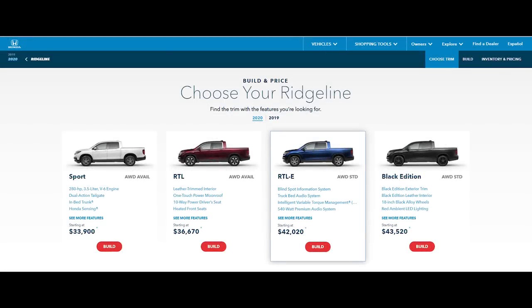The 2020 Ridgeline now only has four trim levels. The Sport is the base trim and starts around $34,000. The RTLE that I'm reviewing today comes with leather, blind spot system, trunk bed audio, the torque management all-wheel drive system, premium audio, and more — topping out around $42,000. The top-of-the-line Black Edition comes in a little higher at $43,500.